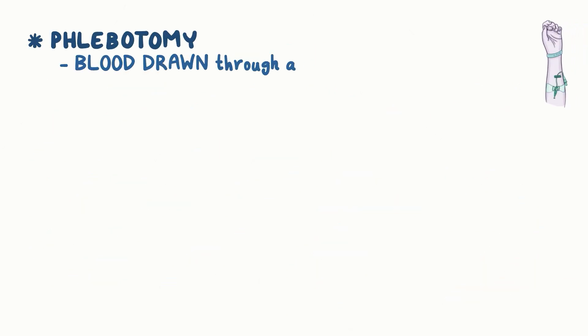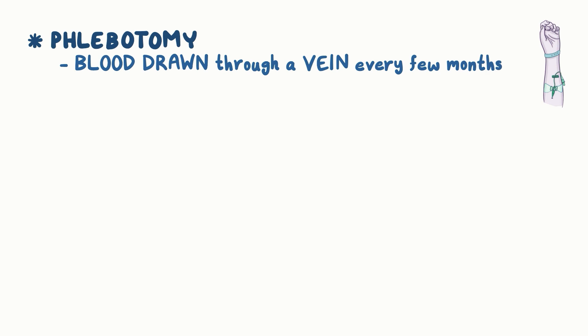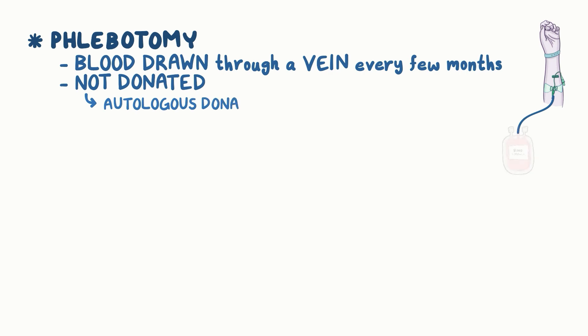Most individuals require phlebotomy, which is when blood is drawn through a vein and removed every few months. This blood isn't donated for other individuals, but can be used for autologous donation, so the donor can use it in the future if needed.